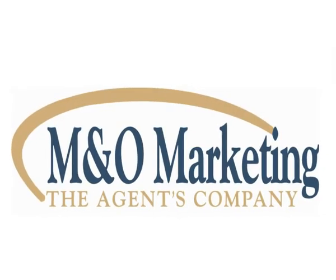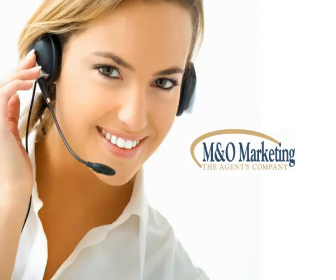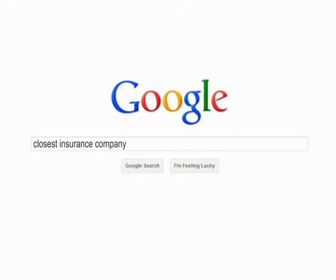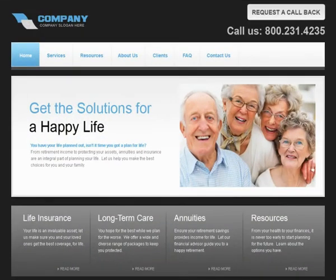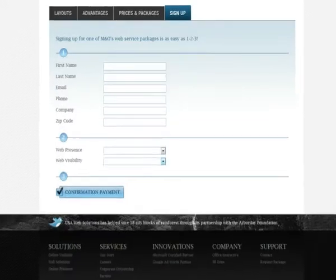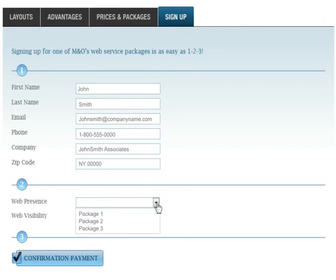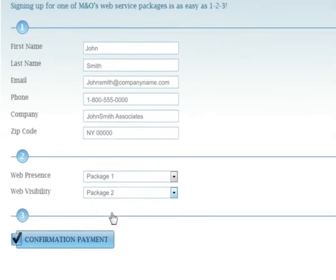As an M&O marketing advisor, you receive all of these features at a discounted rate and officially managed by an M&O support representative so that you don't have to worry about breaking the bank or whether your website is succeeding online. Sign up is easy. Choose from one of our three web design packages and decide which one is best for you. Fill in the required fields and you'll soon be contacted by an M&O sales representative. With M&O's web services, online success is only a click away.